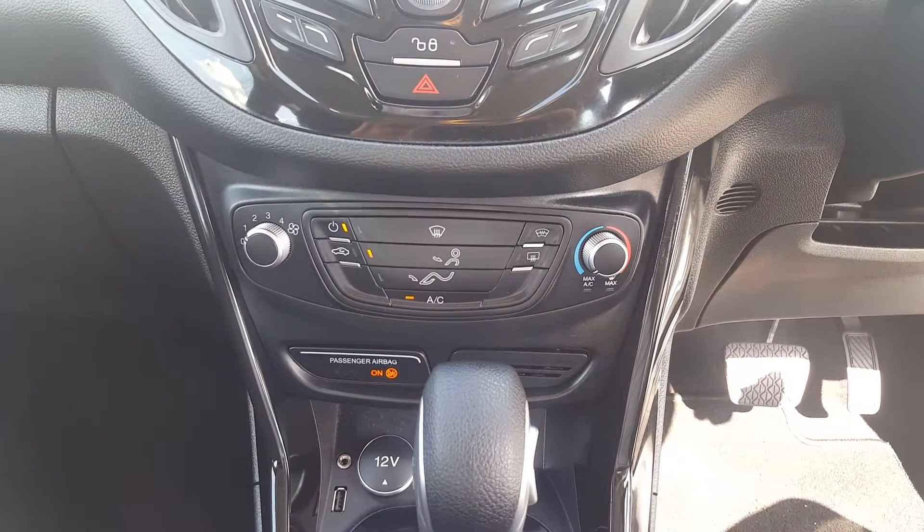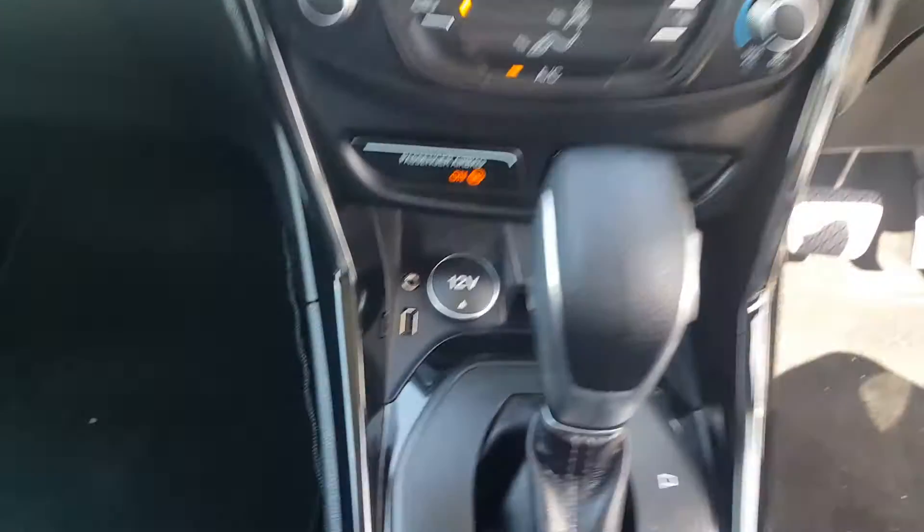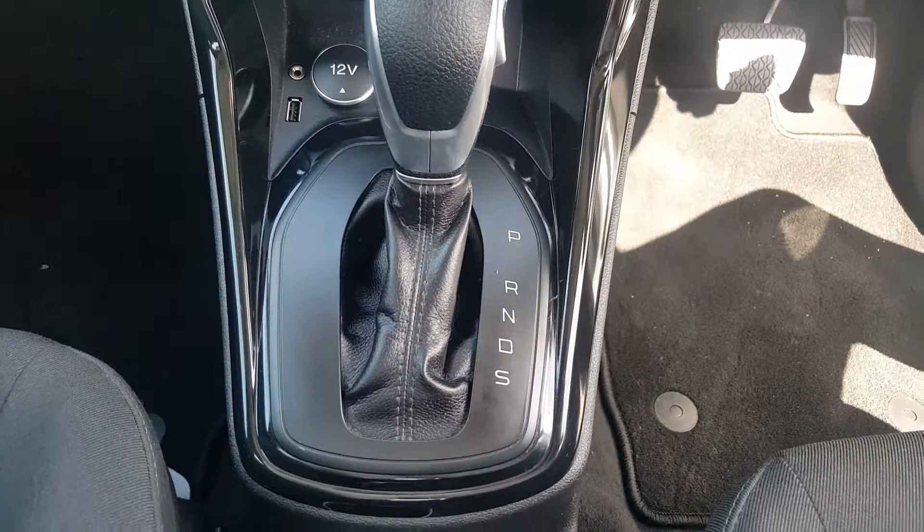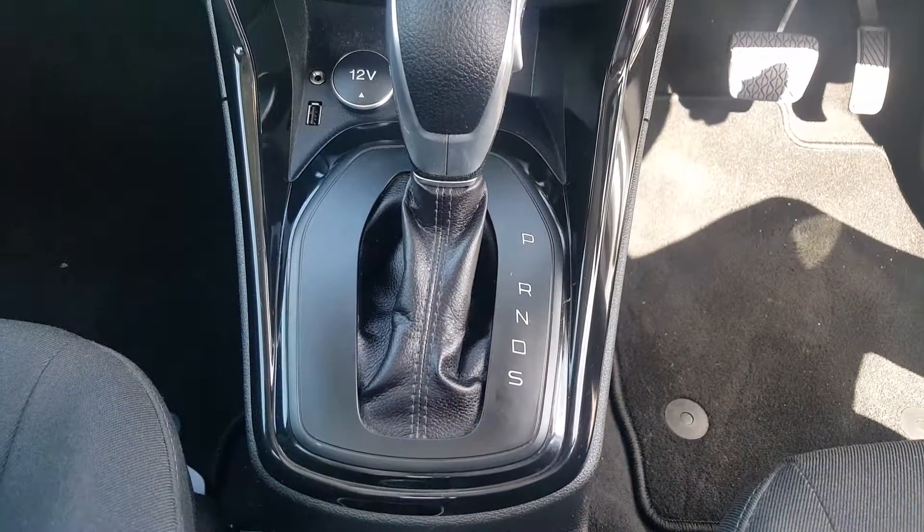You have your air conditioning and your Ford heated windscreen there, USB and auxiliary, and a 12-volt socket. And your PowerShift gearbox which has park, reverse, neutral, drive and sport.